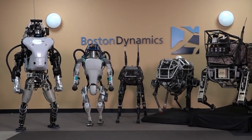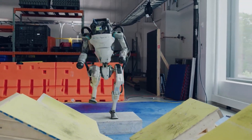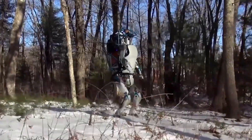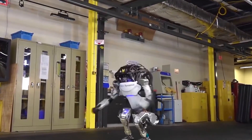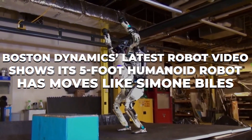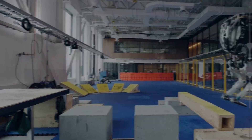Boston Dynamics has made quite a name for themselves in the robotics industry. They have made some pretty cool stuff that can do pretty cool things, and they regularly share videos of their new creations showing off what they can do. Boston Dynamics' latest robot video shows its 5-foot humanoid robot has moves like Simone Biles' — Atlas.